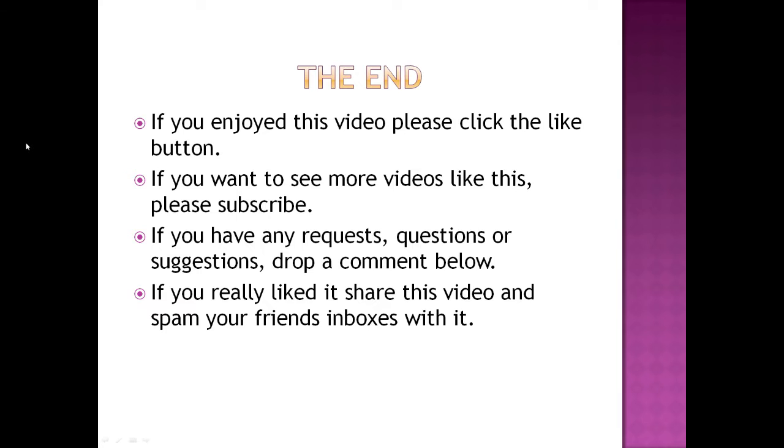The end. If you enjoyed this video, please click the like button. If you want to see more videos like this, please subscribe. If you have any requests, questions, or suggestions, drop a comment below. If you really liked it, share this video and spam your friends' inboxes with it. One final note: you may have noticed some difficulty saying sentences with a lot of the same beginning sounds. This is called alliteration in English and often creates what we call tongue twisters — sentences that repeat the same beginning sound so much that it becomes difficult to say them. But if you practice these sentences and can say them clearly, then you will have mastered these sounds.